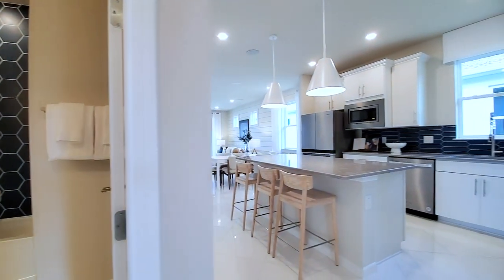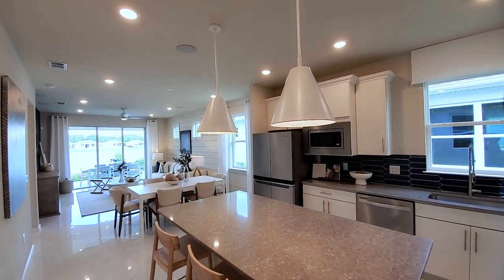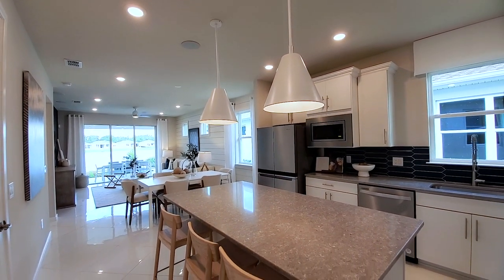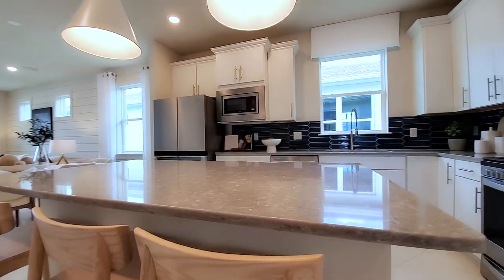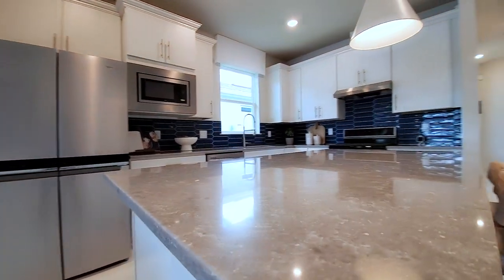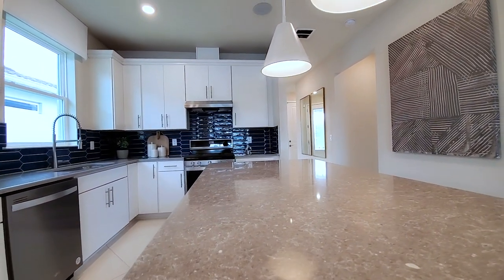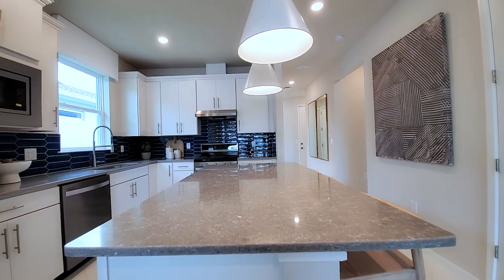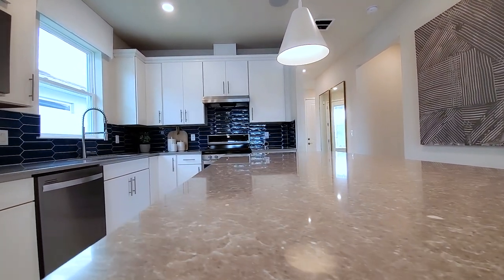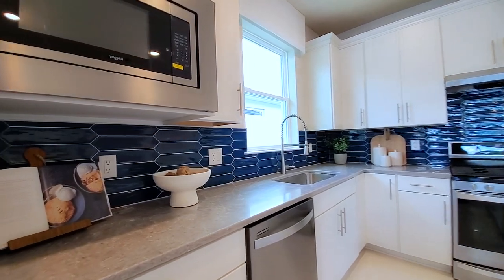Let's get into the main space. From the kitchen all the way to the back — open concept with nine-foot-four ceilings, which gives you that nice volume. You have the island with that upgraded quartz. I love this quartz because I have it in my primary. It has gray tones and brown tones, it has veining, and it also has crystals — that's why I chose it. It really is a very nice quartz in person.